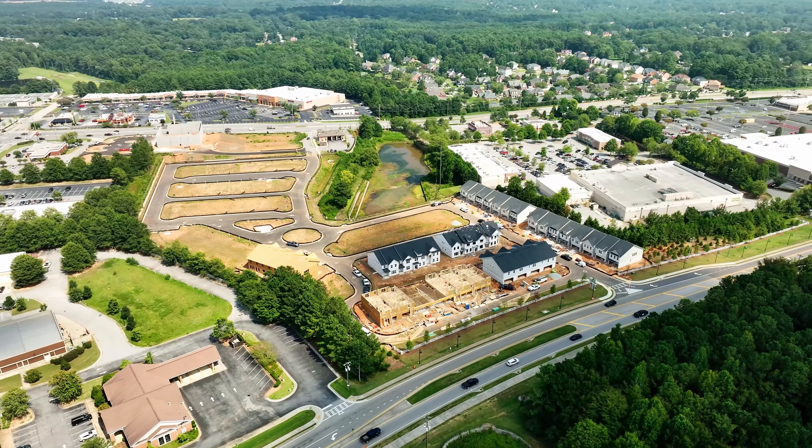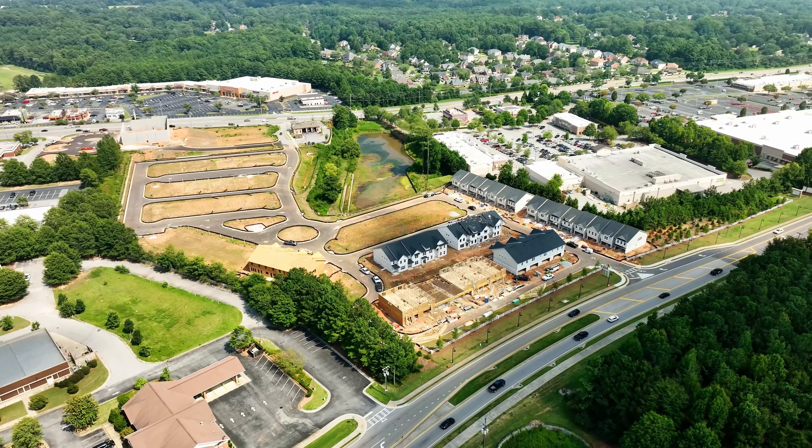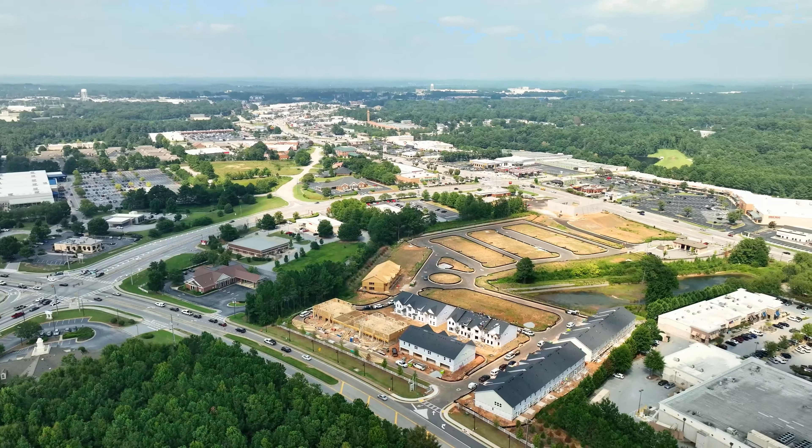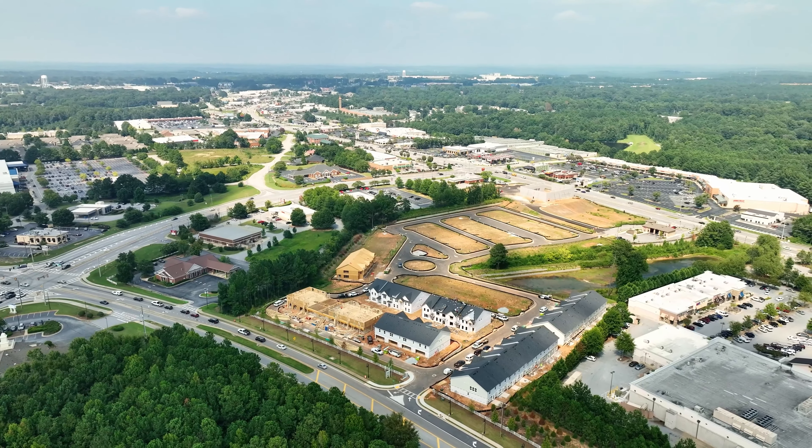Rockland Homes has a brand new community, Vaughn Townhomes in Conyers. Today I am here with T.R. T.R., it's great to be here with you. I want to talk about Vaughn — it's our newest community out in Conyers. It's located right in the thick of it, walking distance to a lot of great stuff.